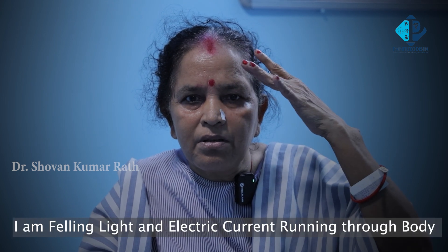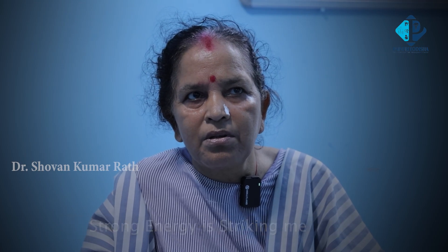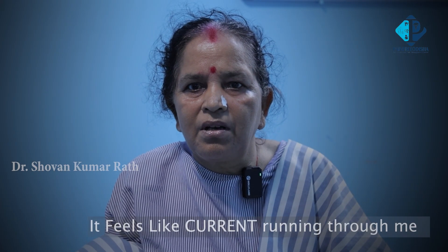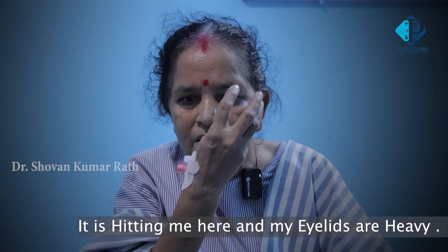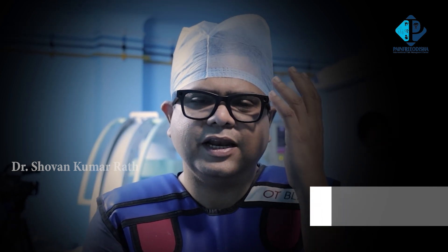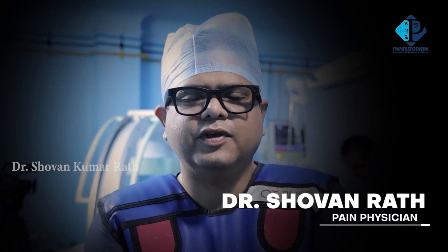Today we will be visualizing the procedure of percutaneous balloon compression. The patient describes: 'I am feeling light and electric current is running through my body; wherever I touch it feels like I am getting a shock. It's as if something is hitting me repeatedly — strong energy is striking me, my body has become weak and drained. I can't even eat properly; it feels like there's a current running through me, hitting me here, and my eyelids are also heavy.' This patient is suffering from trigeminal neuralgia distributed mainly on the left side in the V1 division.